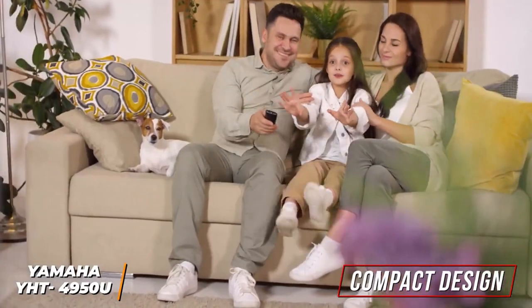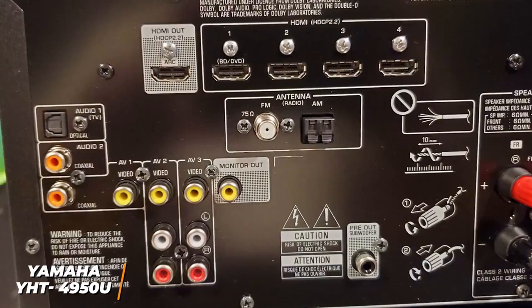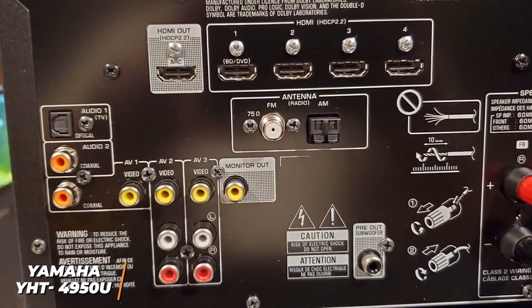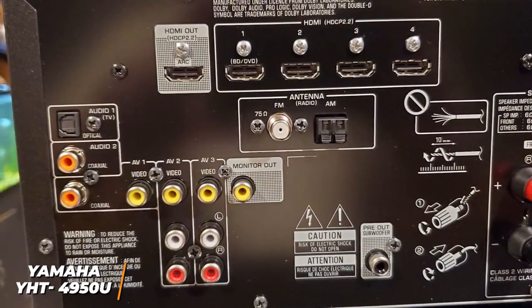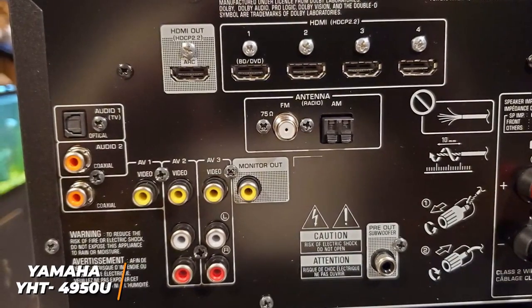The speakers have a relatively compact design that blends in with most decor, but the speakers are a bit heavy to move around. You get several connectivity options including four HDMI ports, HDMI out, and AV inputs. While it lacks wireless functionality like some competitors, this is a minor omission.